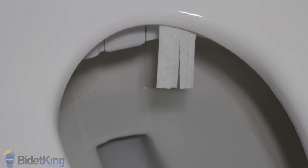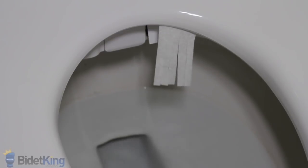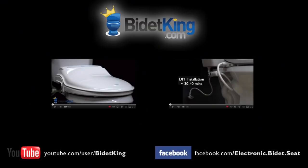The Toto washlets also offer a warm air dryer to provide a truly hands-free cleansing experience. Thank you for watching this video tutorial from BidetKing.com. If you have any questions about the video you just watched, please visit our website at www.BidetKing.com.